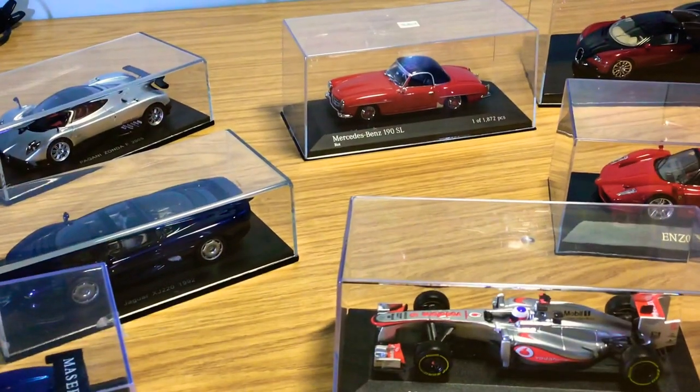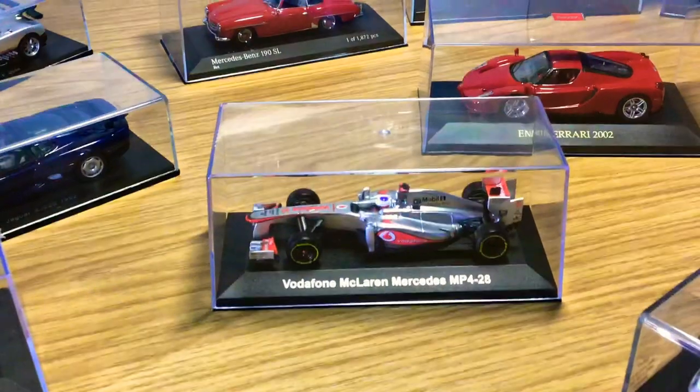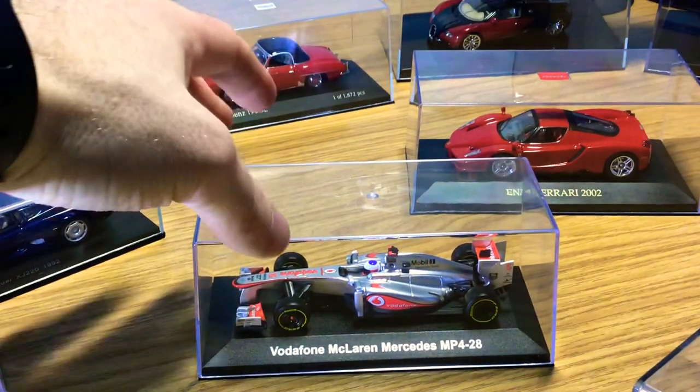Next, let's move on to Jenson Button's winning McLaren Mercedes MP4-28 — I believe this is the 2009 World Championship winning car by Jenson Button. I'm not big on Formula One cars and don't have many in either scale, but I saw this one in the shop and bought it. I do like all the little details on Formula One cars — they are very highly detailed and it's quite a good model to have in the collection.